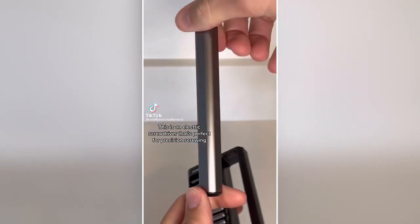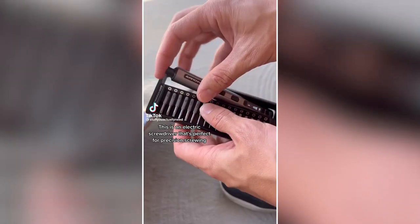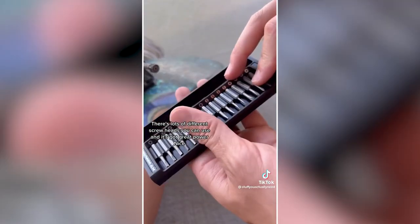Stuff on Amazon you might actually need. This is an electric screwdriver that's perfect for precision screwing — it has lots of different screw heads you can use and great power.